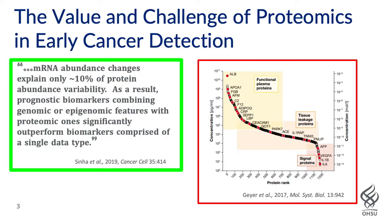We feel strongly that proteomics is an essential component of our studies in cancer early detection for not only discovering but validating biomarkers and signatures that will be prognostic and diagnostic of disease. This is evidenced nicely by a statement in the abstract of a paper published not long ago by Paul Boutros' group, where they indicate that mRNA abundance changes explain only about 10% of protein abundance variability from their multiomic studies focusing on prostate cancer.